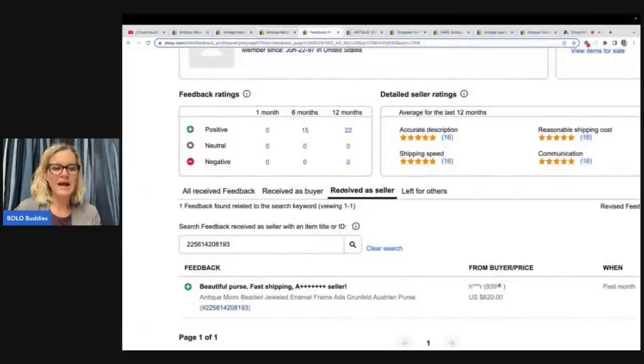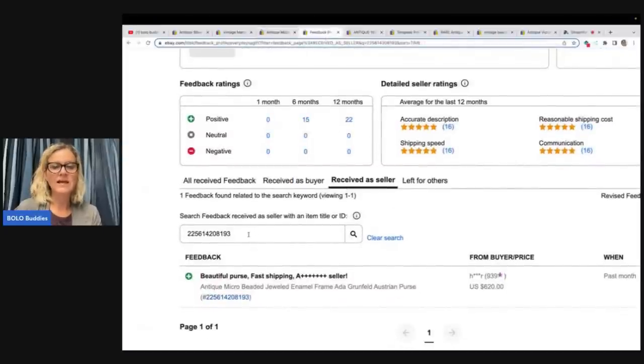You can go to the feedback and type in either the item number or the title to see if the item actually sold. Now it doesn't tell you for sure if it actually sold — but if there's feedback, you know it sold. If there's not, the person that bought it may not have left feedback. So what I do is I go into the seller's store and see if they have relisted the item. If I do not see it relisted, my assumption would be that yes, it was a good sale. This one says beautiful purse, fast shipping — sold for $620.